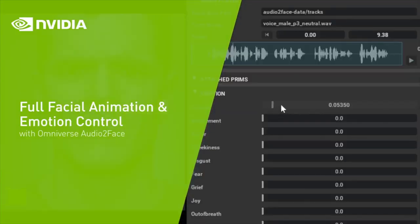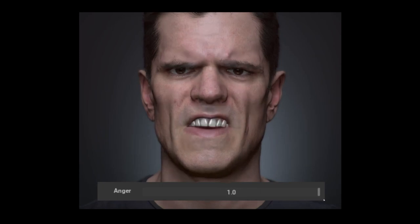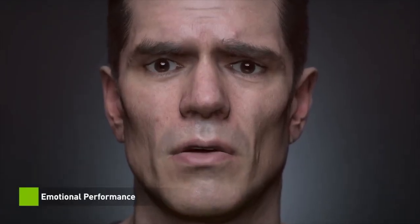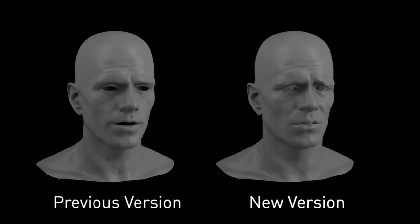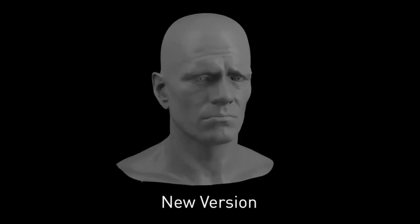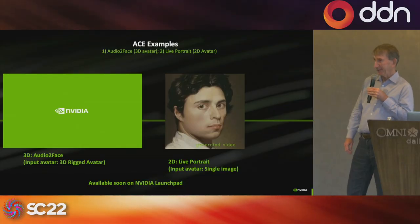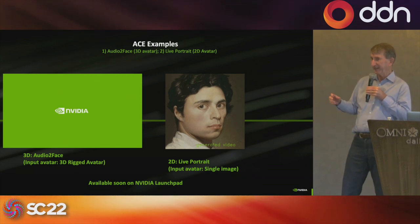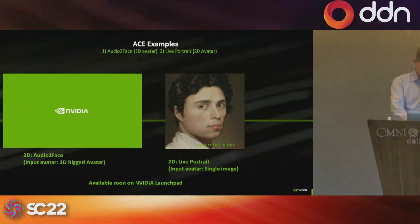This demo is inside Omniverse Create, where the user is going through and adjusting different emotions and showing how that reflects in the face model. The screen is very dark in the room, making it hard to see, but the demo is playing — showing text-driven facial animation including a few jokes while we wait for the rendering.